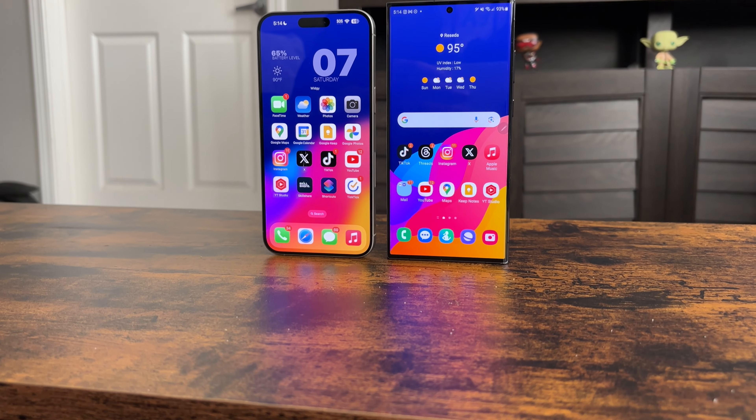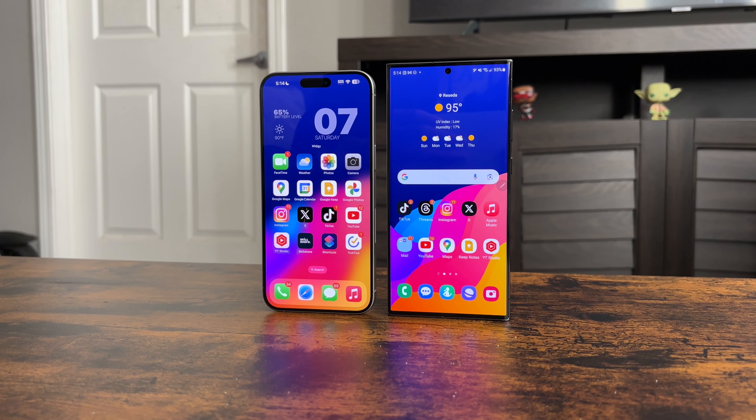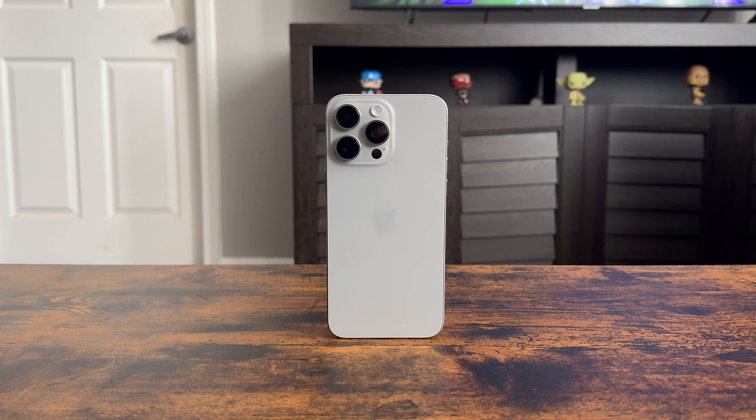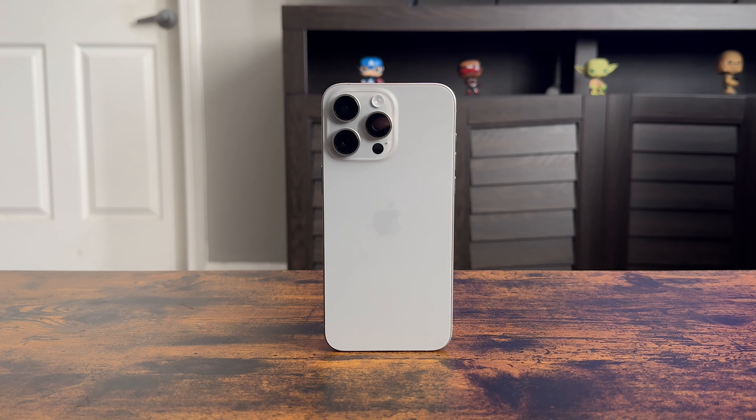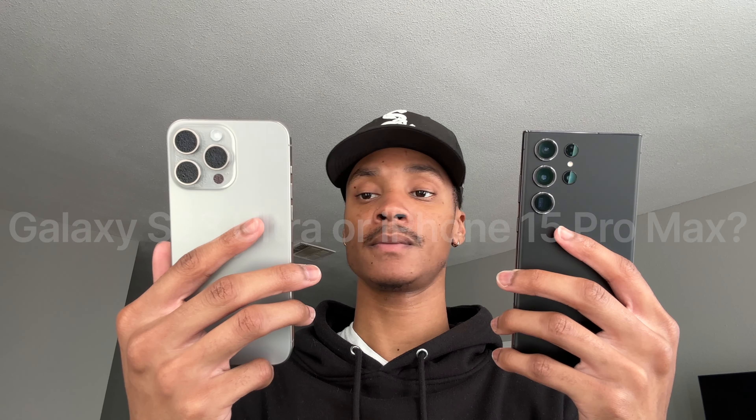And there it is — the reason why I kind of regret switching to my iPhone 15 Pro Max. Don't worry, I'm going to stick it out because I am human and things can change, but at the moment I really do miss my S23 Ultra. Let me know in the comments which phone you have — the Galaxy S23 Ultra or the iPhone 15 Pro Max. Thanks for watching today's video, and I'll see you guys on the next one.